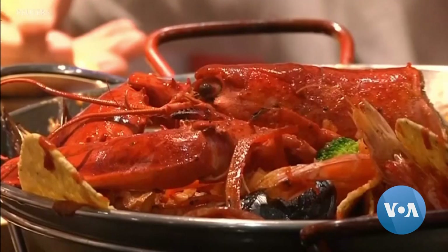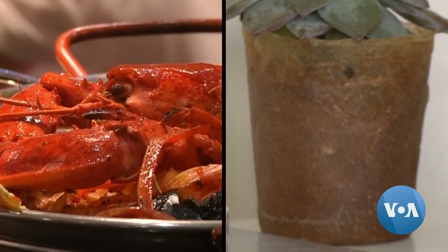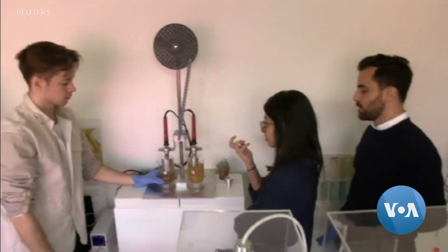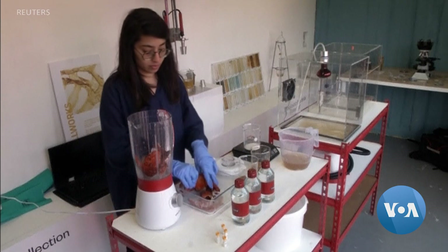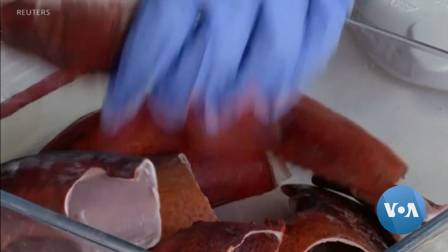Lobster shells are the main ingredient for this alternative to conventional plastic. A London-based startup called The Shellworks wants to replace unsustainable materials with environmentally friendly ones. The startup sees potential in seafood waste. We identified that seafood waste is something that's not being looked at, but within crustacean shells there's a really valuable biopolymer called chitin. So we sought to extract this chitin from the shells and see whether we could find an alternative to single-use plastics.